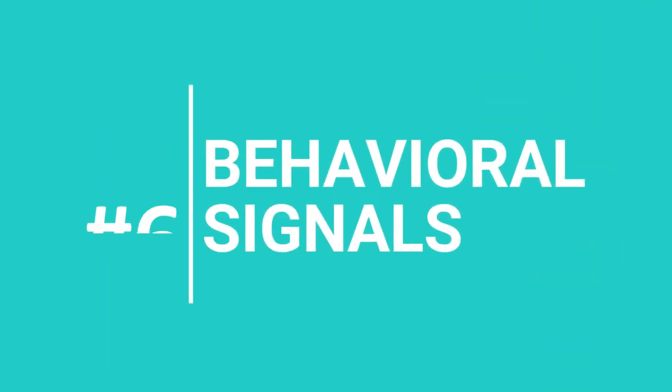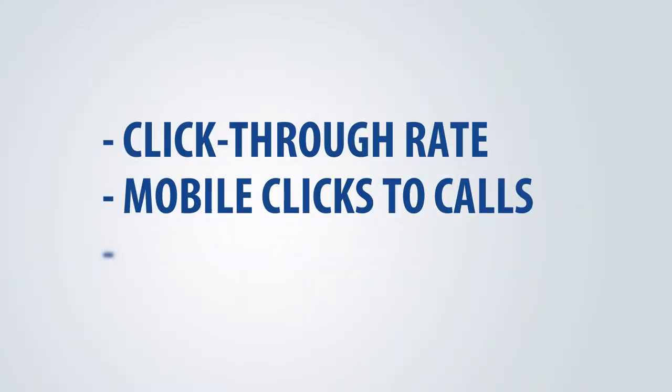Coming to the 6th topic — Behavioral Signals. Behavioral signals are the actions the audience takes that indicate how they interact and engage with local business listings and websites. The most common user signals are click-through rate, mobile clicks to calls, social media check-ins, and so on. All of these factors are analyzed by search engines to help determine which businesses are most relevant and receiving the most valuable attention from searchers.